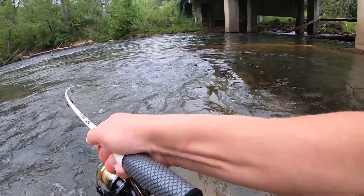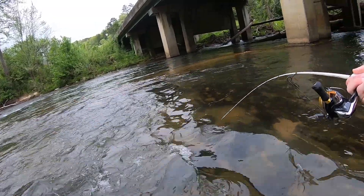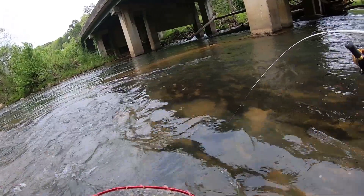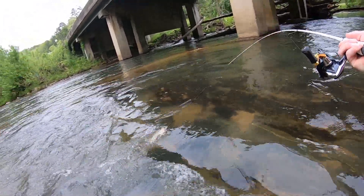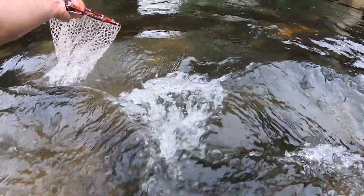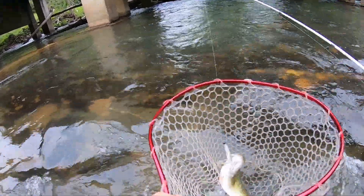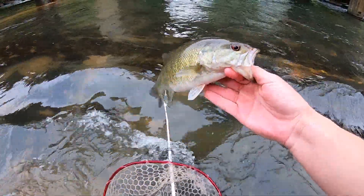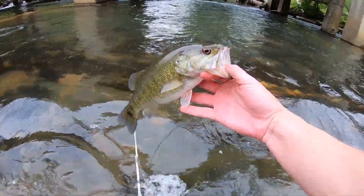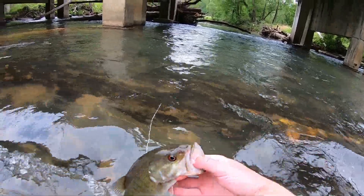There's a fish. I thought he had bit a couple times — I couldn't tell if I was snagging on something or if it was a bite. Here's a little shoalee. Man, they fight, dude — these things fight so hard. Get in the net. I didn't exactly use the net how I was supposed to, but I will take that fish. These fish fight so hard, it is a blast to catch them. I think shoal bass are probably my new favorite fish to catch.